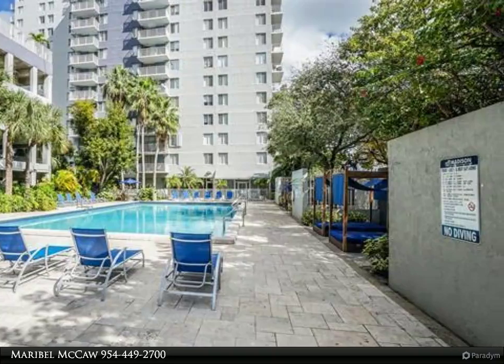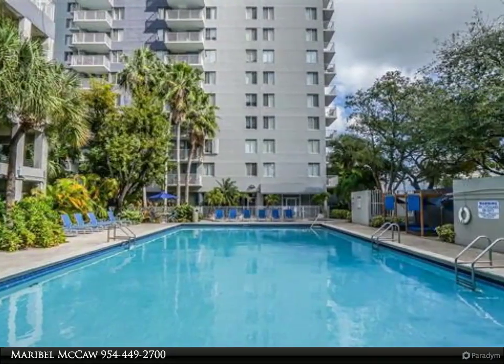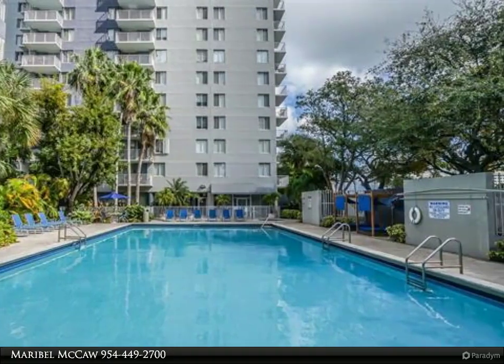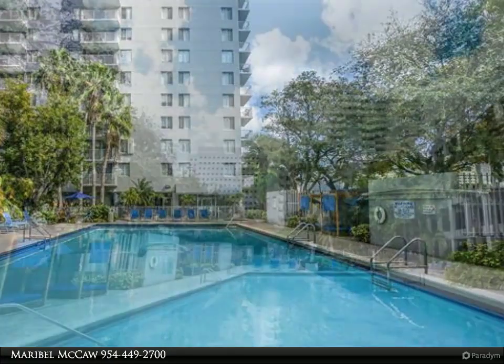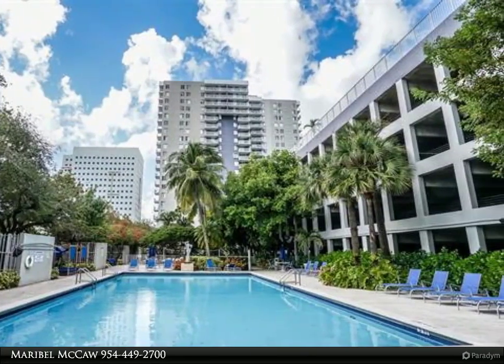Owner requires a minimum 650 credit score and background check. Approval from the association takes one week. Apartment available after April 20. One year lease with an option to renew. Includes a covered parking space.